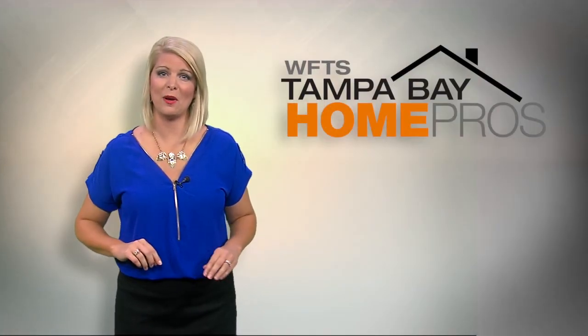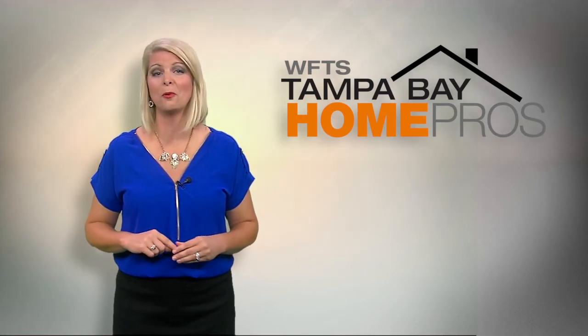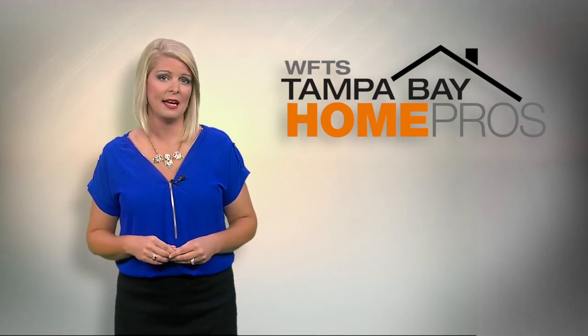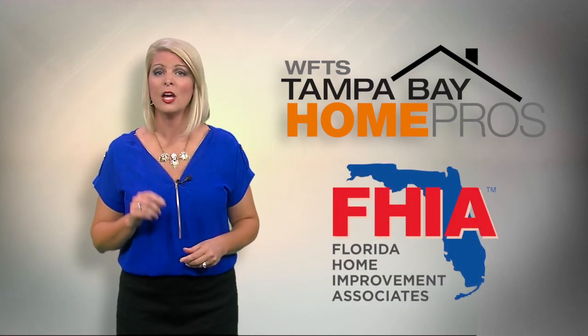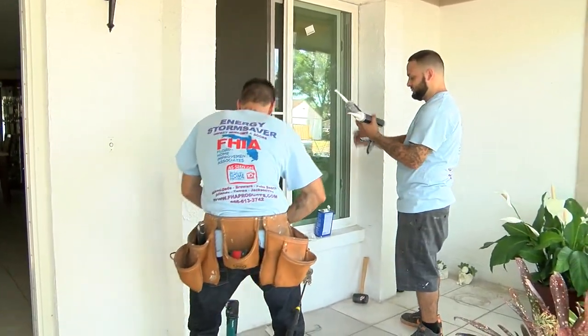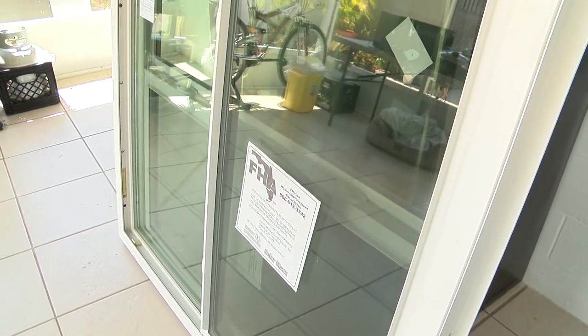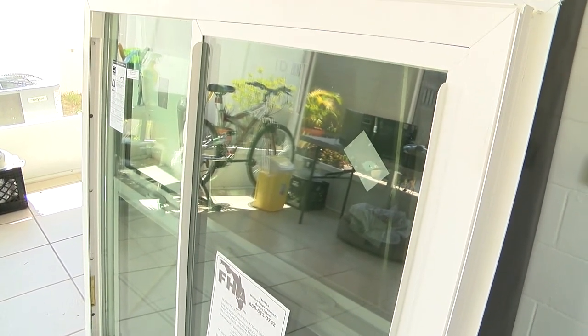Hurricane season doesn't end until the end of November, so now is the time to upgrade your home and have peace of mind for years to come. Tampa Bay Home Pro Florida Home Improvement Associates shows us the latest in hurricane-resistant windows. We are on location with FHIA in the middle of a window installation, talking about why this is so important for homeowners to know about. The windows previously in this home were basically just keeping bugs out — nothing more.